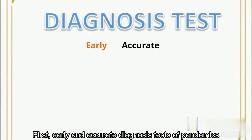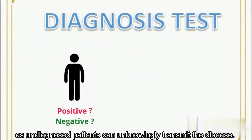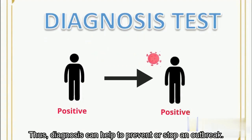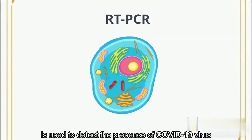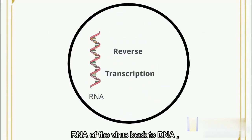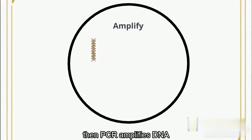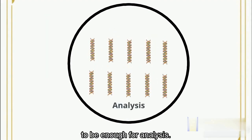Early and accurate diagnosis testing of pandemics should be carried out, as undiagnosed patients can unknowingly transmit the disease. Thus, diagnosis can help to prevent or stop an outbreak. RT-PCR is used to detect the presence of COVID-19 virus by reverse transcription to transcribe RNA of the virus back to DNA. Then, PCR amplifies the DNA into hundreds and thousands of copies to be enough for analysis.